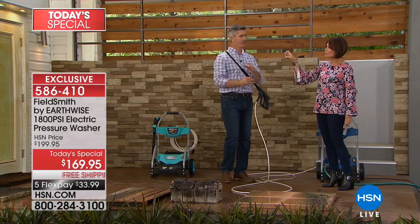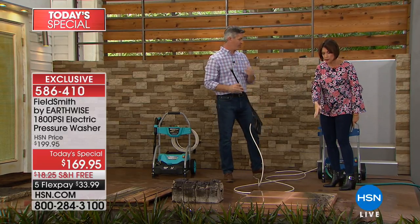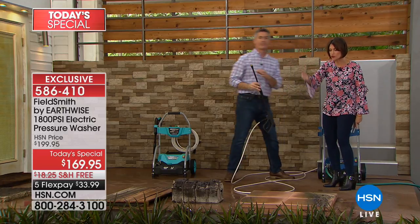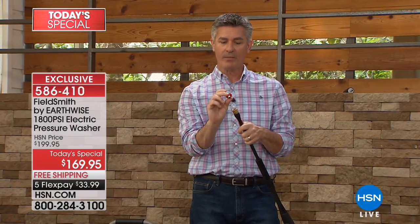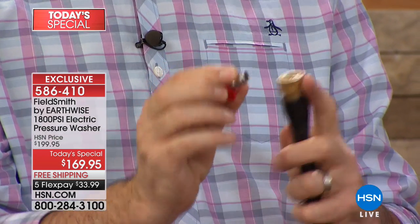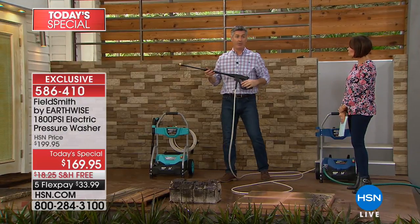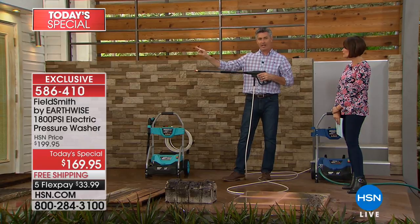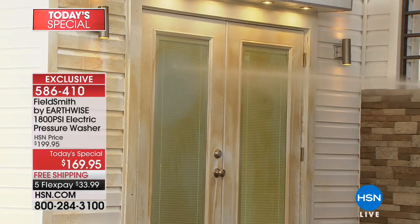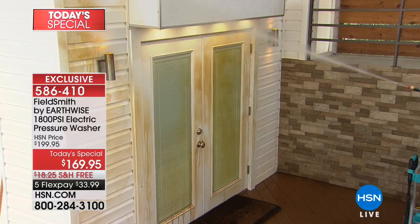This is one of the most powerful we've ever offered at the best value. You'll clean everything from fences to back decks, patio furniture, and grills. When we go to the zero degree tip — it's a steel tip with a brass connector. Pull that back, put the new one in, and it snaps into place. This one will clean up to 16 feet away and give you that full laser jet power. That's the real power of 1800 PSI.